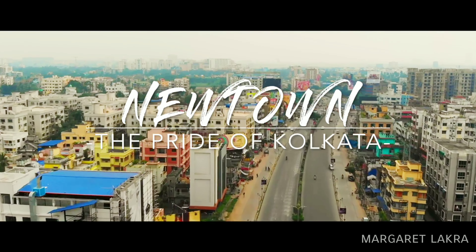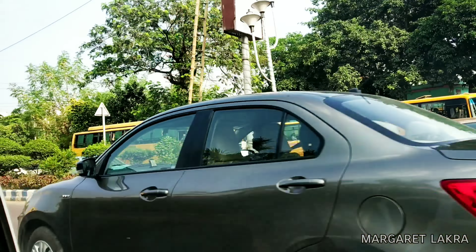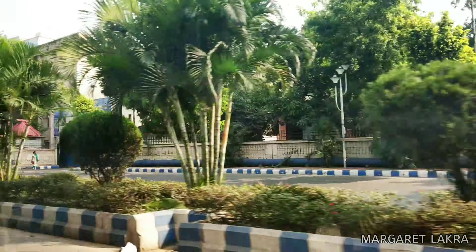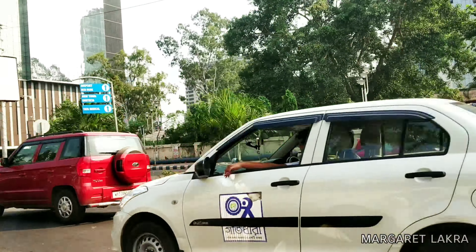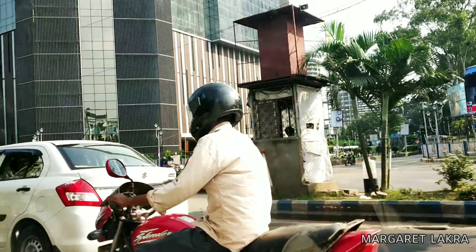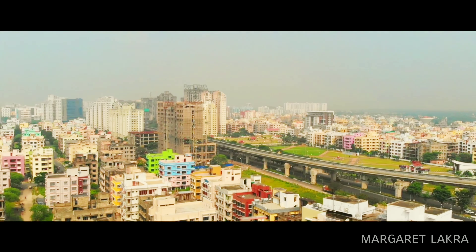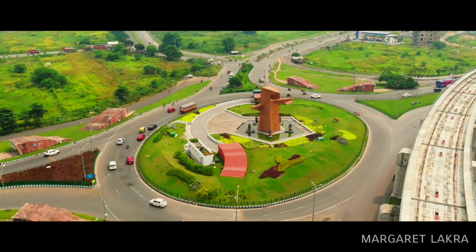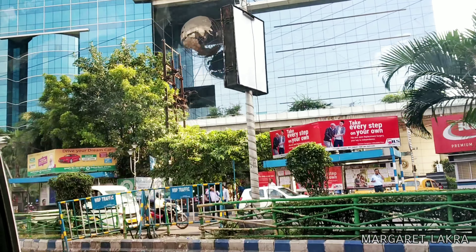New Town — the Paris of Calcutta. Do you know why New Town is known as the Paris of Calcutta? When you hear the name Paris, what first comes to mind? Of course, it's the Eiffel Tower. Now you understand why New Town is known as the Paris of Calcutta — because you will find an Eiffel Tower in New Town.